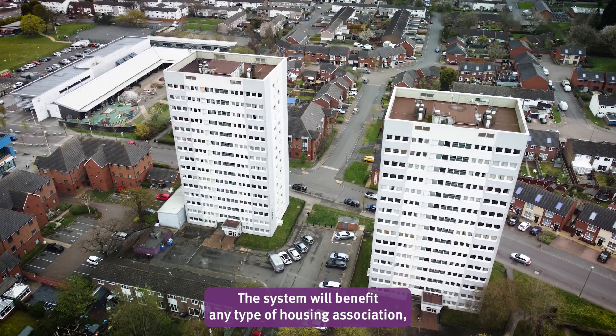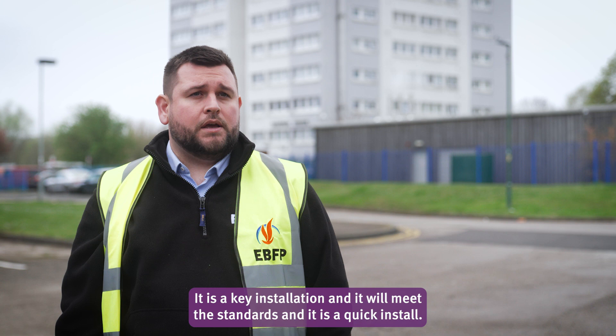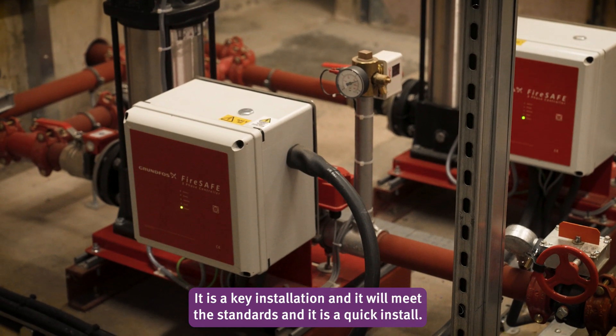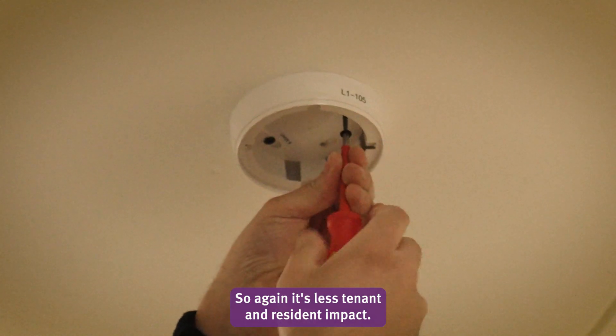The system will benefit any type of housing association, larger landlords, and block managers. It's a key installation that will meet the standards and it's a quick install, so again it's less tenant and resident impact.